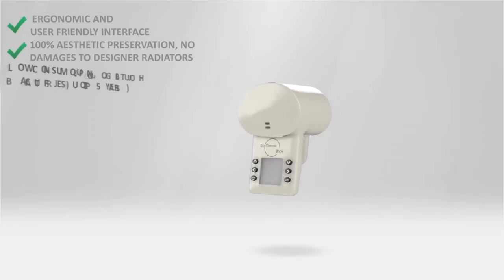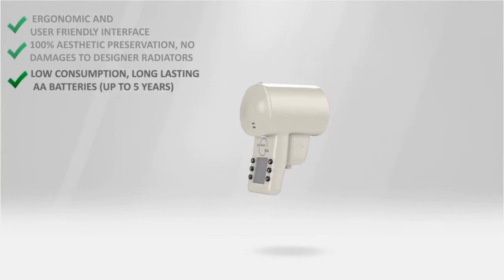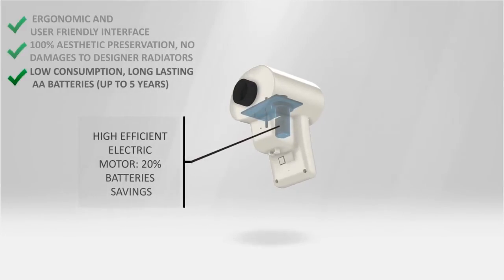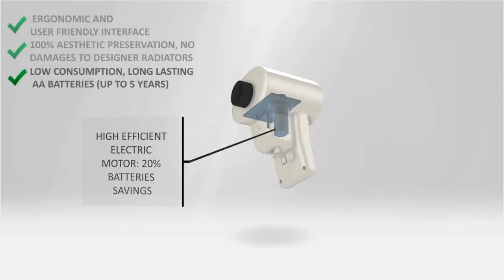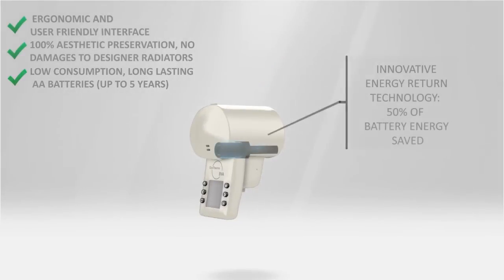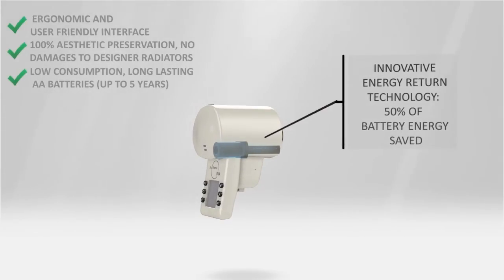The EcoThermo BVA also has two innovations that let batteries last four to five years, as compared to one to two years of any other existing electronic valve, due to a very efficient electric motor and an innovative energy return technology. Both ensure up to 70% energy savings for each actuation.